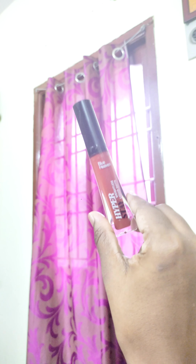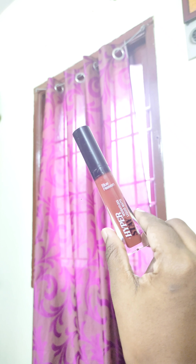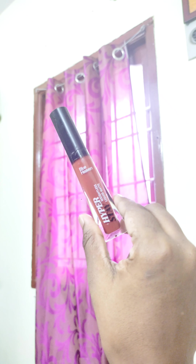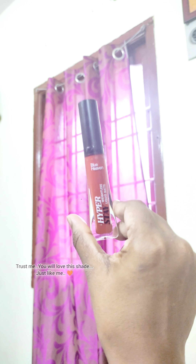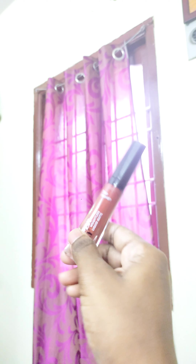It is a nude shade — brownish or a brick orange lip liner. It is a ginger brown shade overall, quite a dark shade.